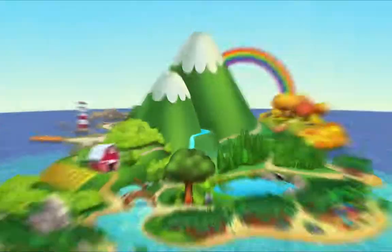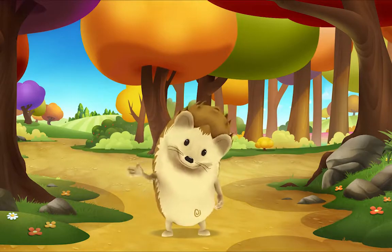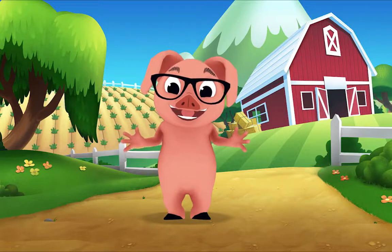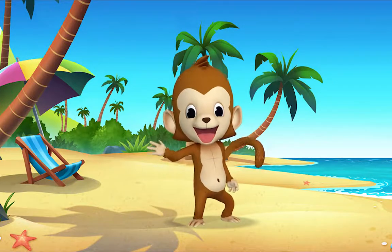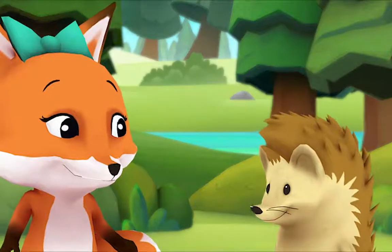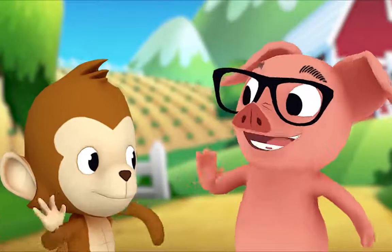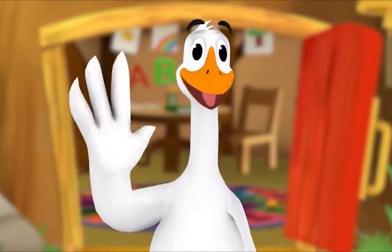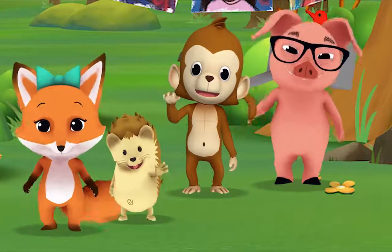Hello, hello, hello! It's time to say hello. Hello, hello, let's stop to say hello. It's a way to say we're glad you're here. Come on and say hello! Hello, Hedgehog. Hello, Fox. Hello, Pig. Hello, Monkey. When friends are near, we smile and say hello. When friends are far, we wave and say hello. It's a friendly word that shows we care.